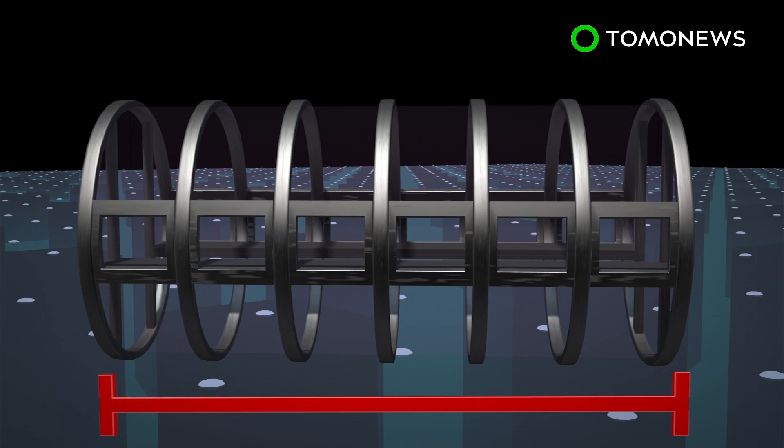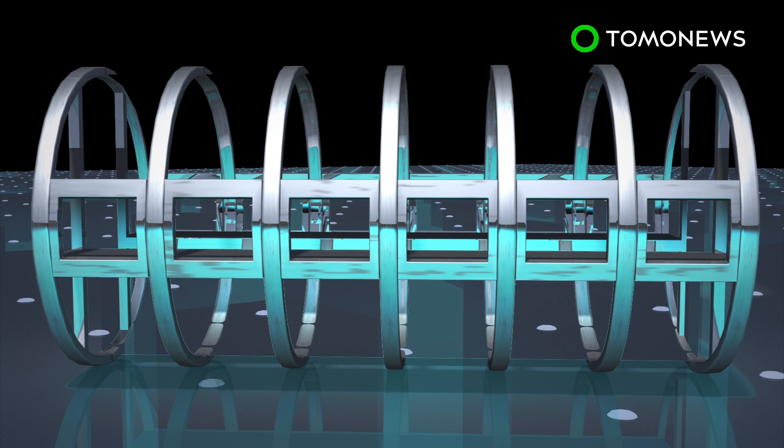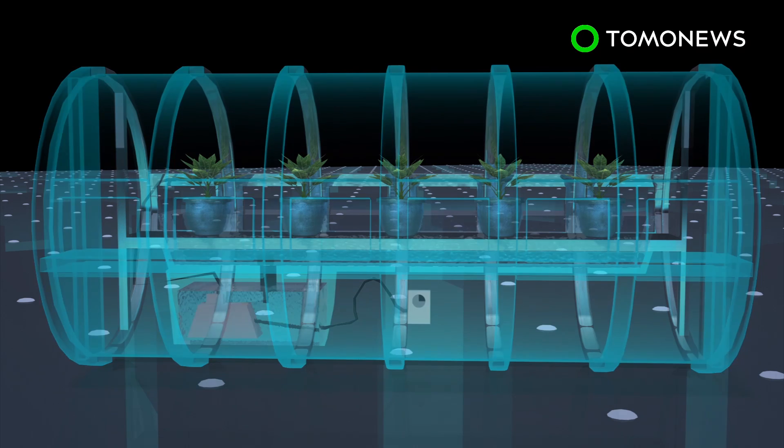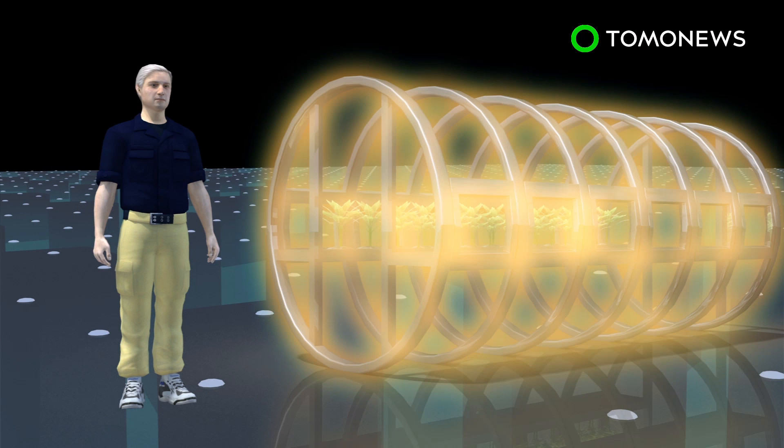The prototype lunar greenhouse is cylindrical, measuring 18 feet in length and more than 8 feet in diameter. The garden uses a hydroponic system, in which water enriched with nutrient salts flows continuously through the roots of the plants.